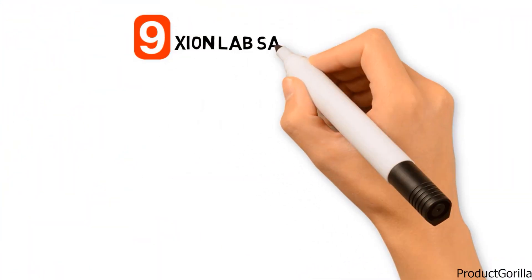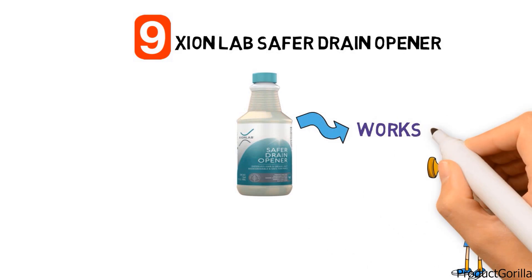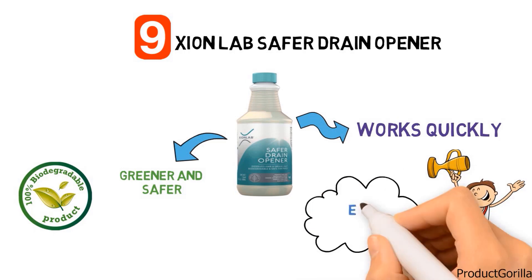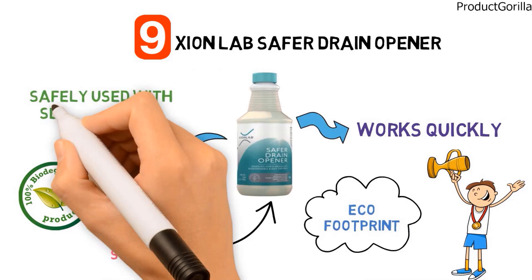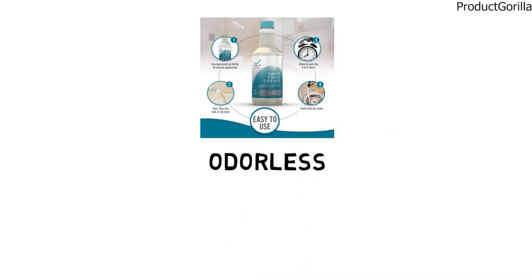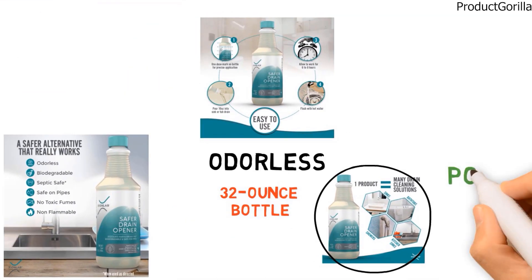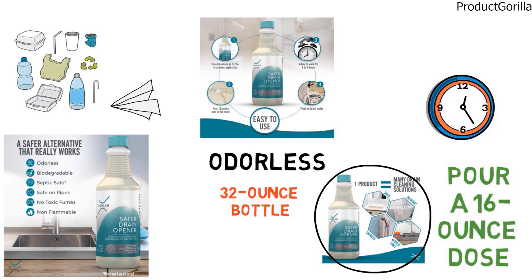At number nine, we have the Zion Labs Safer Drain Opener. The Zion Labs Safer Drain Opener is an award-winning industrial-strength drain cleaner that works quickly to dissolve fats, oils, grease, soap scum, lint, and hair. The liquid gel formula is greener and safer than most liquid drain cleaners. The solution is biodegradable and the container is made from recycled plastic, further lowering the product's eco footprint. It is recognized by the TerraCare Seal as meeting their environmental safety standards. The drain opener can be safely used with septic systems and in bathroom sinks, tubs, and shower drains, and will not harm your pipes. The solution is odourless, its cleaning action does not generate any toxic gases, and it is also non-flammable. It comes in a 32-ounce bottle for two applications, with each dose marked on the bottle. Simply pour a 16-ounce dose into the drain, wait 6 to 8 hours, and then flush with hot water. The Zion Labs Safer Drain Opener is not suitable for drains clogged by paper, plastics, or food particles.